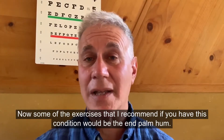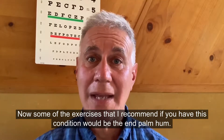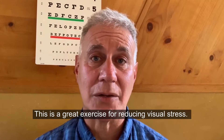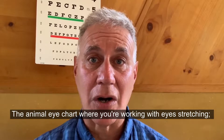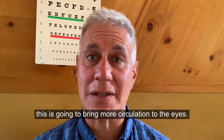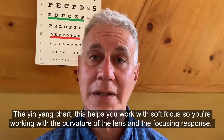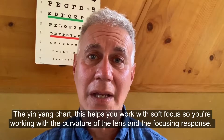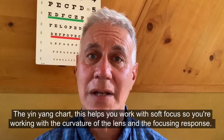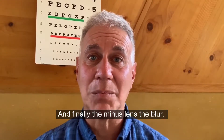Some of the exercises I recommend if you have this condition would be the palm hum — this is a great exercise for reducing visual stress. The animal eye chart, where you're working with eye stretching, is going to bring more circulation to the eyes. The yin-yang chart helps you work with soft focus, working with the curvature of the lens and the focusing response.